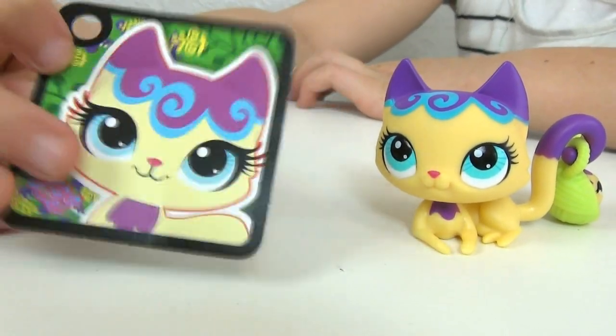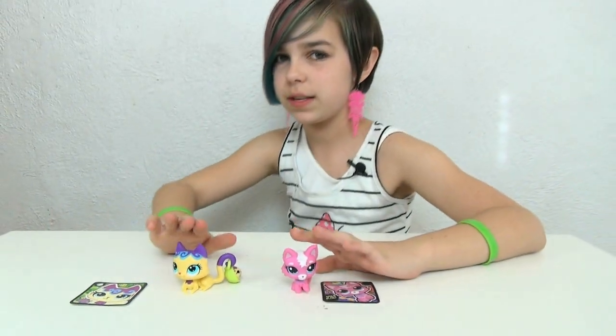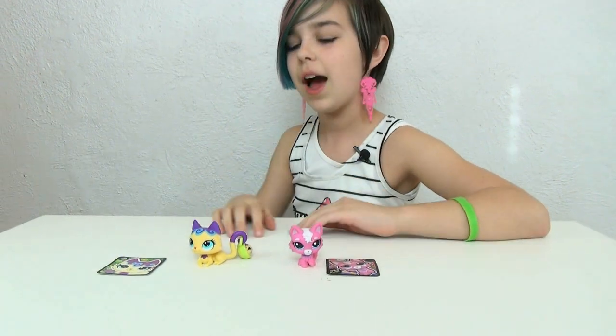That's pretty much it for this kitty LPS video! Thank you guys for watching, and bye!